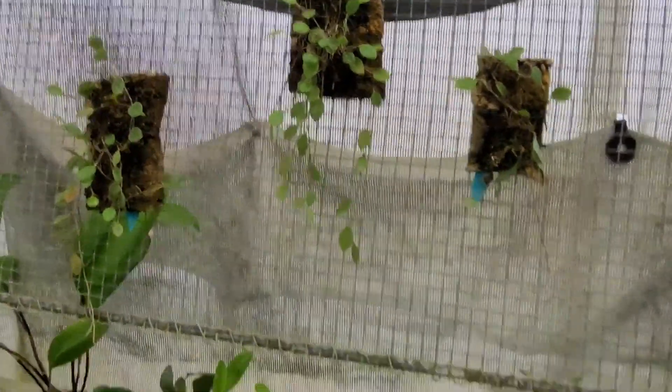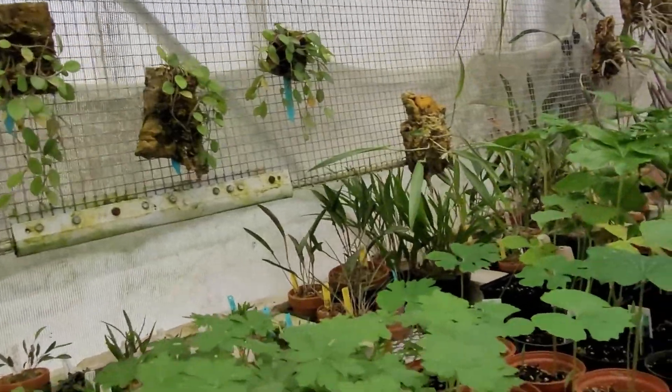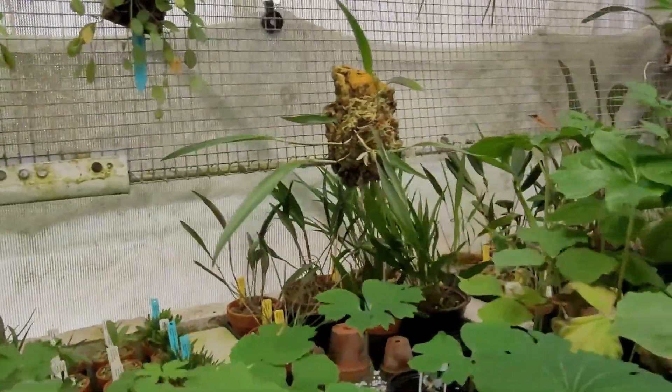I don't have many — this used to be all orchids in here, and now I'm down to just those. This whole place is orchids — that's amazing.